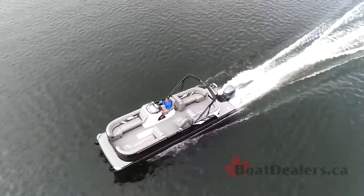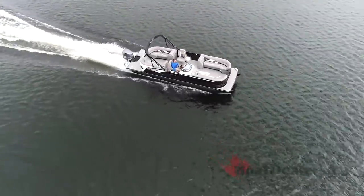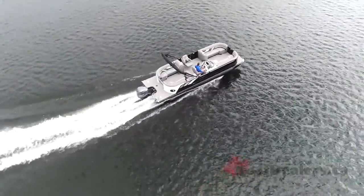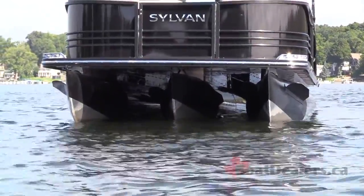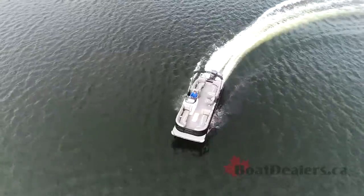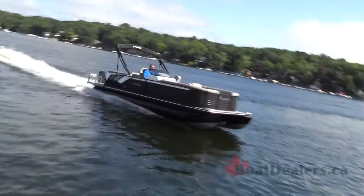Our test boat includes the Sylvan SPX performance package, giving you a performance shield, the PR25 center tube with a 60-gallon fuel tank, the SPX performance drakes, a ski pylon on the transom of the boat, and Seastar hydraulic steering — all of that designed to give you a better performing pontoon package.